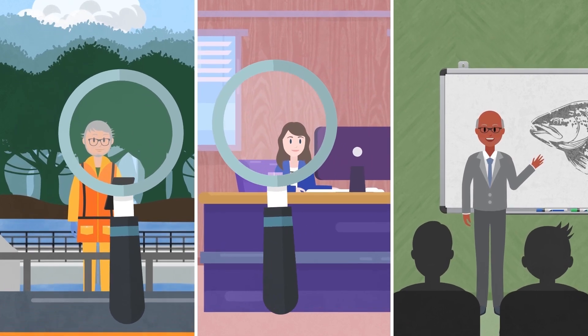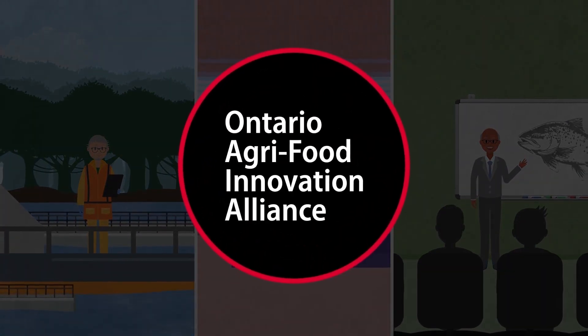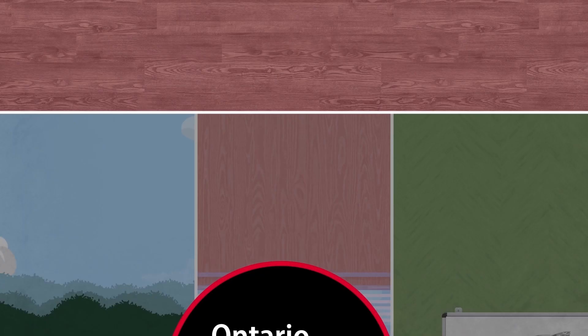A recent study of producers, technology and input providers, and advisors within the rainbow trout industry, conducted with the support of the Ontario Agri-Food Innovation Alliance, identified three categories of factors that affect how technology is adopted in the industry.